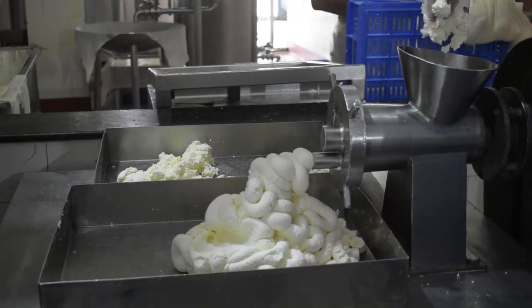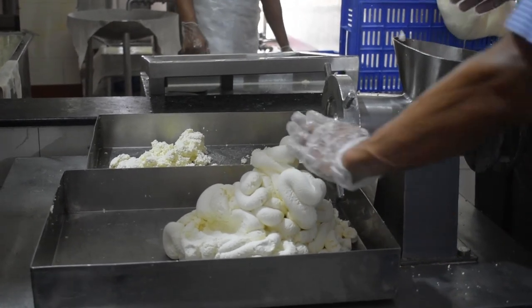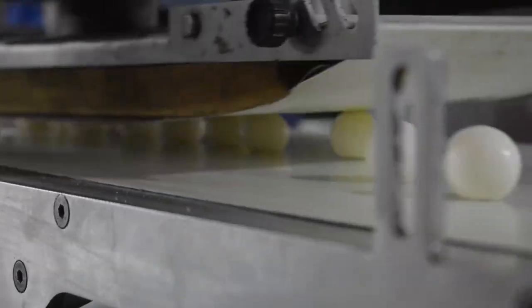Next, the chena is put into a kneading machine to make a smooth paste. The chena paste is then rolled into balls.